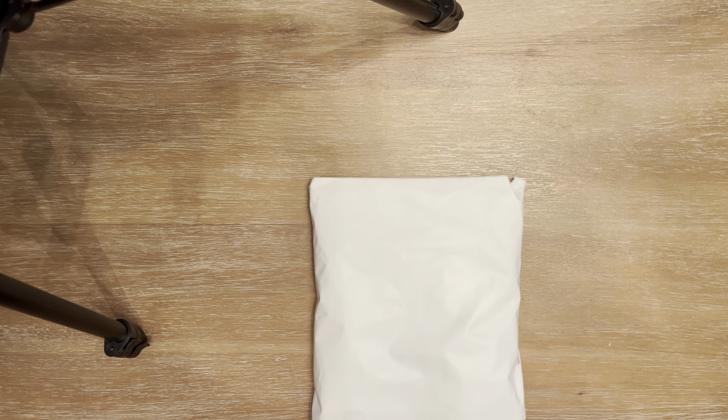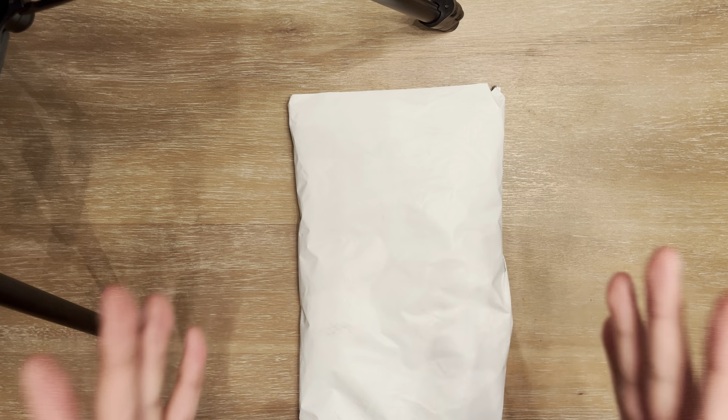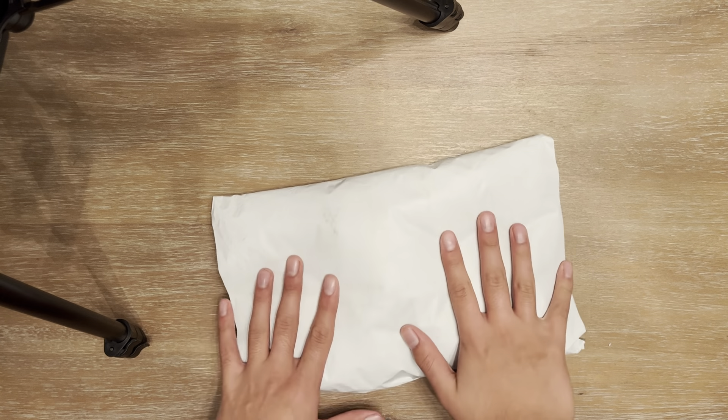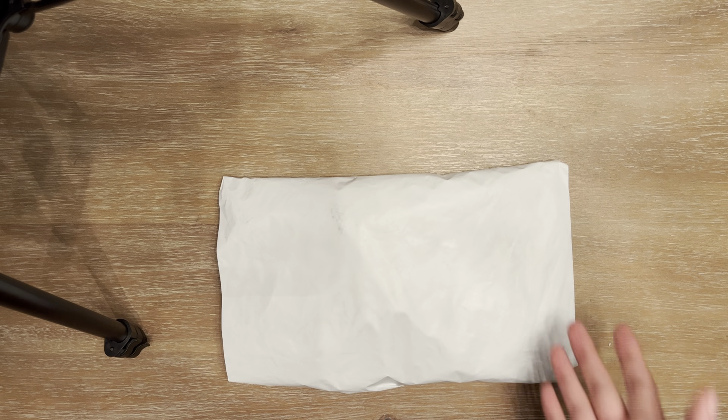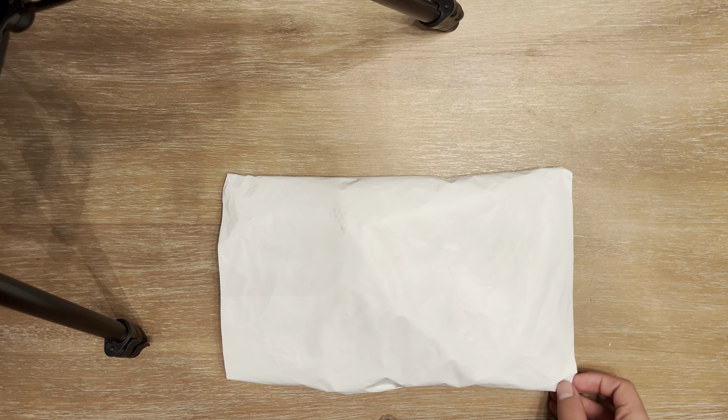So if you're a returning viewer, you might know that I give three clues when I put out a jersey to try and guess what jersey it is. But I don't even know what jersey this is — it could be one jersey, it could be the other. So we're going to unbox it straight away. No clues this time.